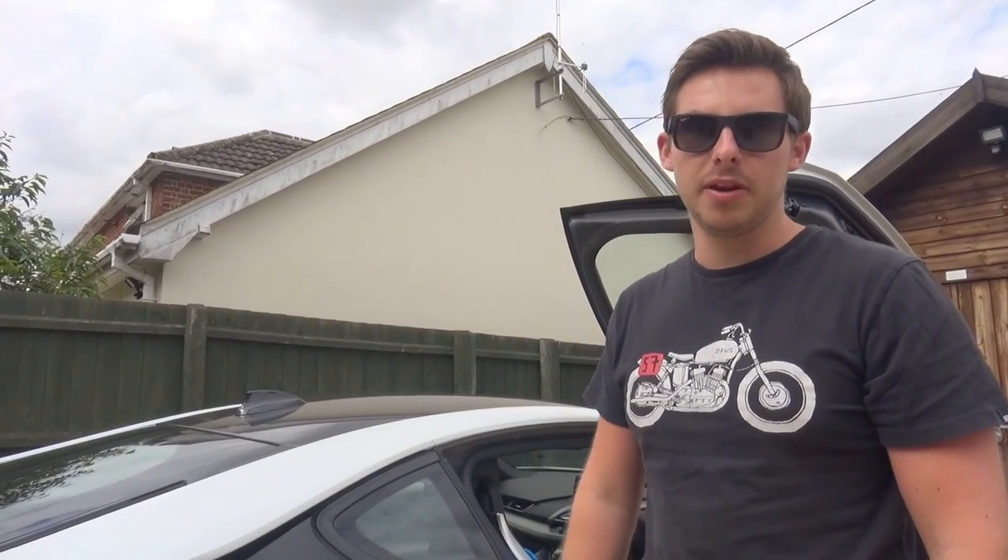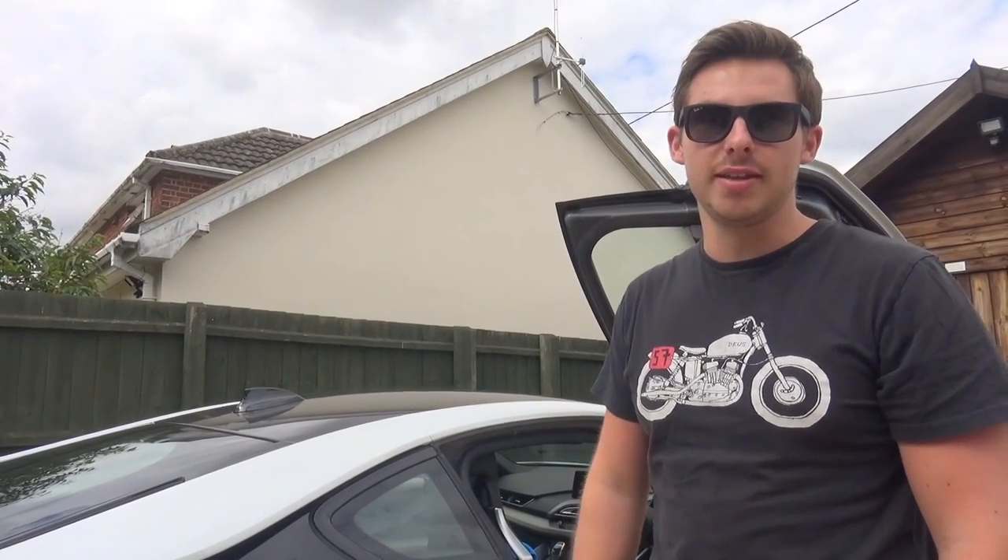I hope you enjoyed the video. Thank you very much for watching. Remember to subscribe to the Ultimate Road Trips channel. Leave a comment down below — tell us what you think of the i8. And remember to like the video. Cheers, guys.